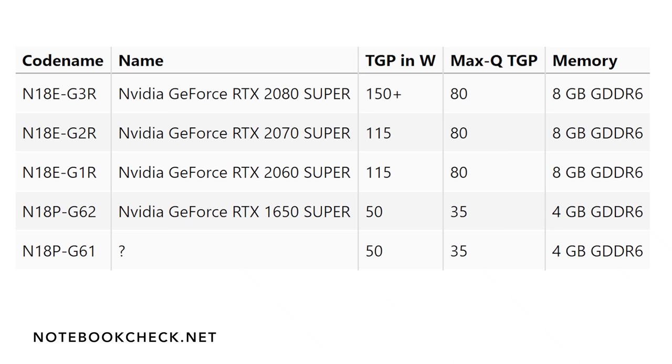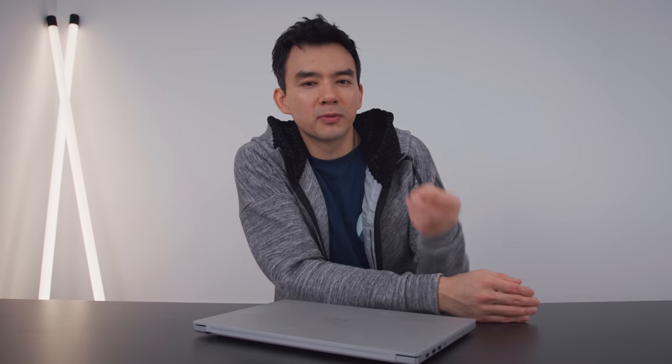Later in the spring or maybe even the summer, we're going to see new laptop GPUs from Nvidia — the RTX Super laptop GPUs. You're not going to see massive performance gains at the top end, but it's more important at the bottom end. This year alone we saw really great performance at the $900 price point for gaming laptops, and a bump up in performance there is going to be really nice — we should see some very high-performing laptops in the $800–$900 range.